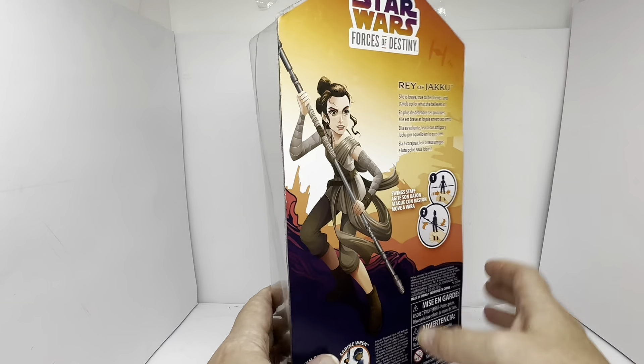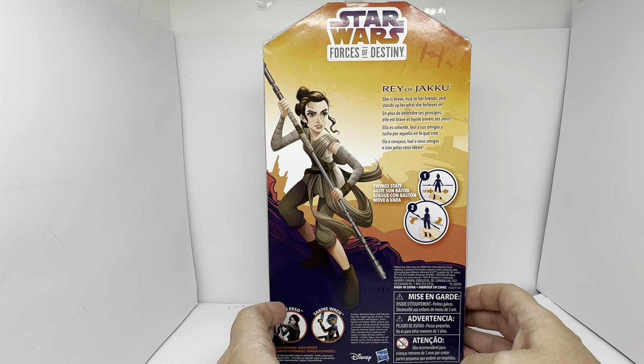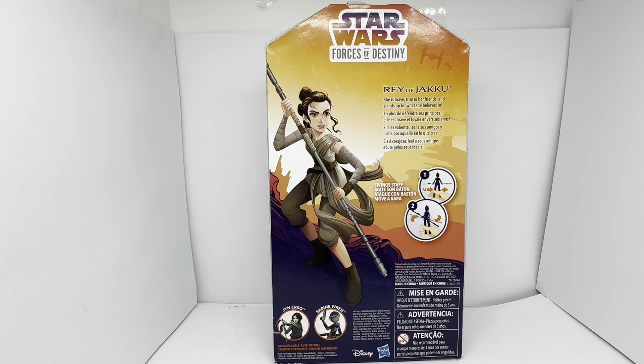So that's the front. Let's turn the card around and see what's on the back. On the back it says Star Wars Forces of Destiny, Rey of Jakku. She is brave, true to her friends, and stands up for what she believes in.